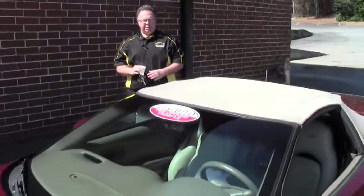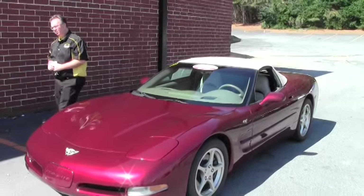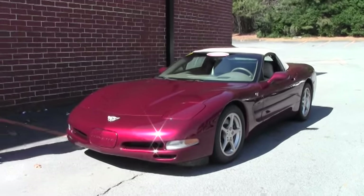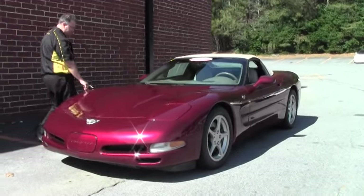Welcome to Buy a Vet, John Obankovic here. Today we're looking at a 2003 50th anniversary Corvette — celebrating 50 years of Corvette. This car only has 20,000 miles on it.